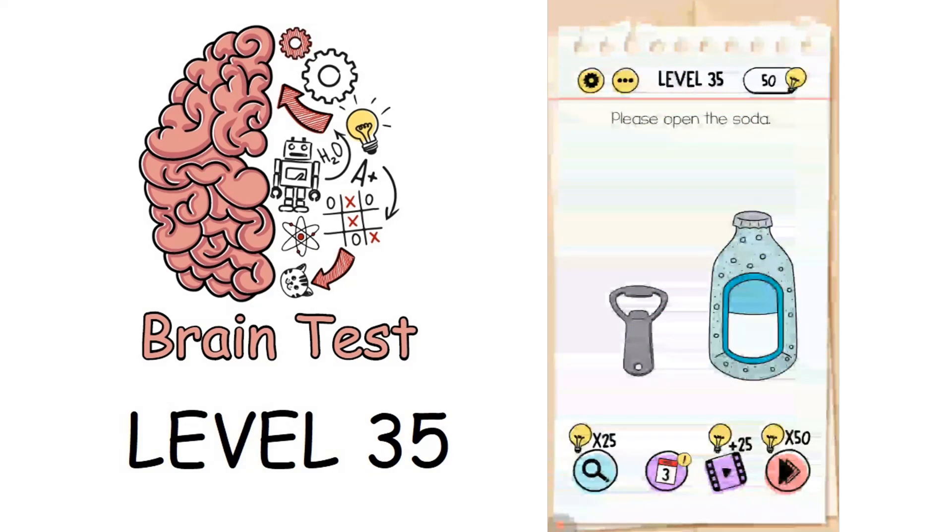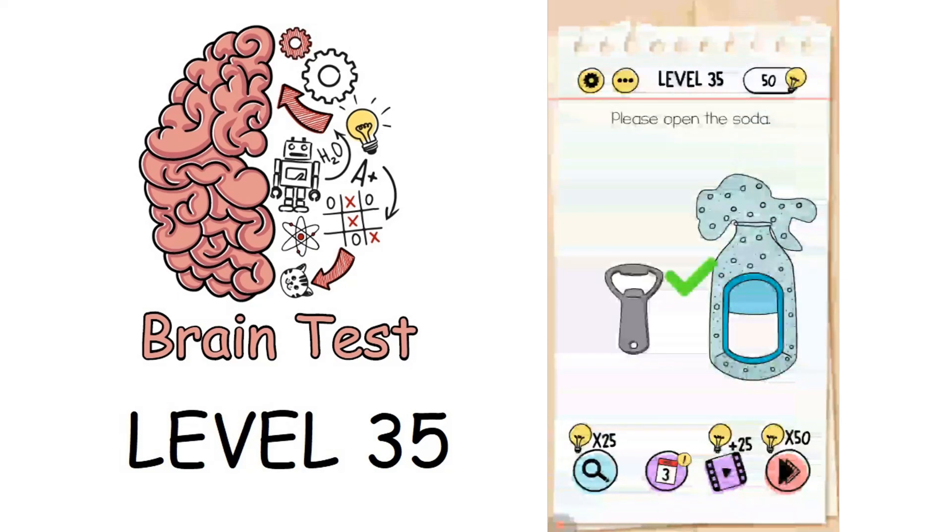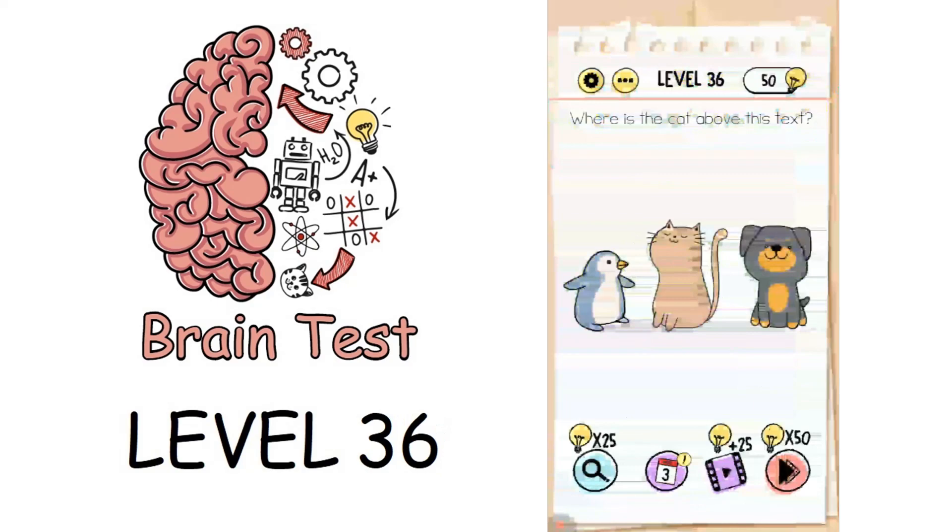Please open the soda. If you take the bottle opener over the soda bottle it won't open — just shake the phone and the bottle will open. Now we are on to level 36: where is the cat?